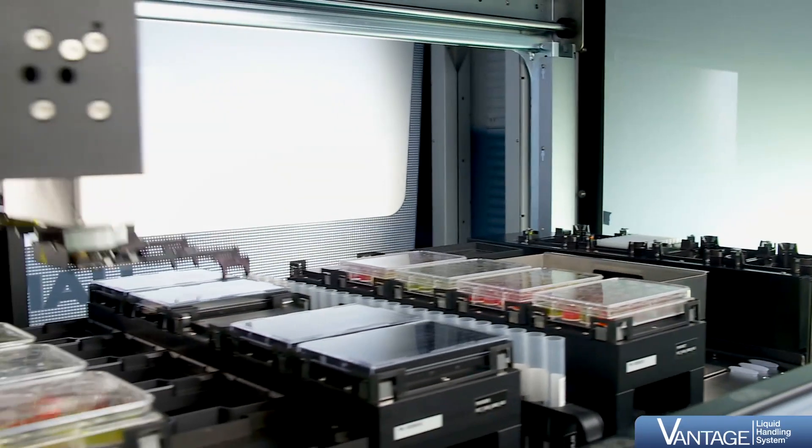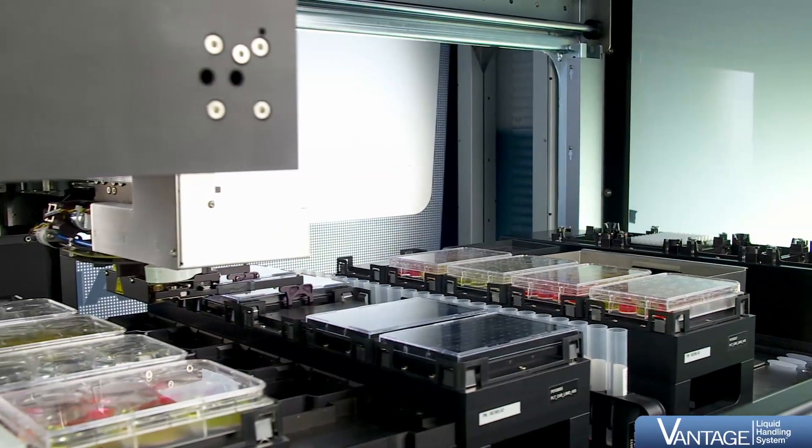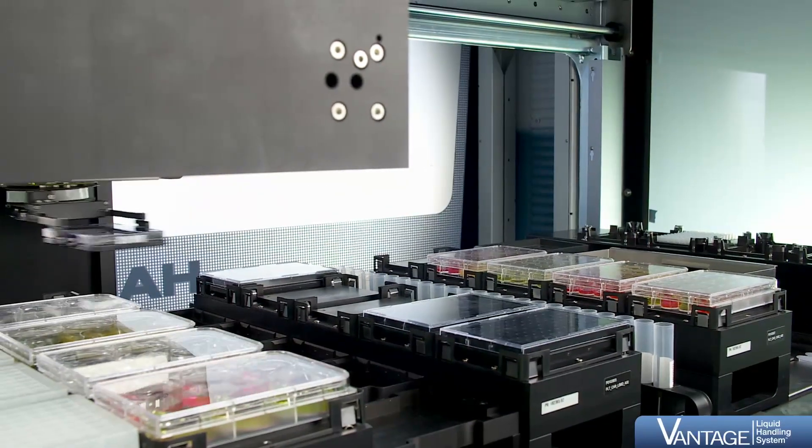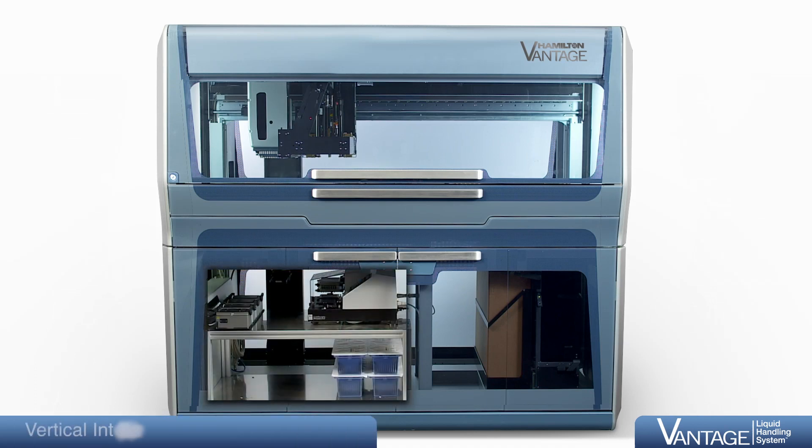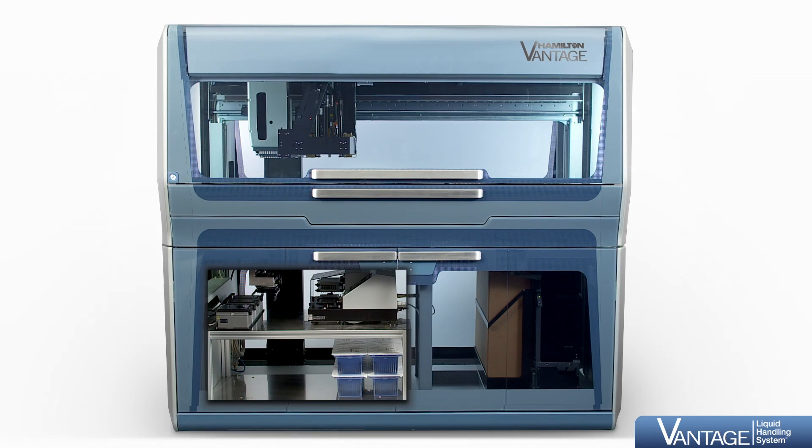To maximize lab space efficiency as well as to optimize pipetting and transportation activities, the Vantage Liquid Handling System features the track gripper. This vertical gripper moves independently of the pipetting arm and can reach any spot on or below the pipetting workspace in the logistics cabinet.